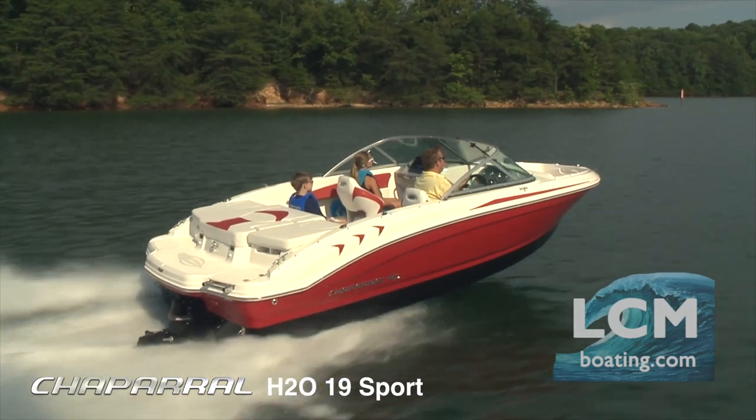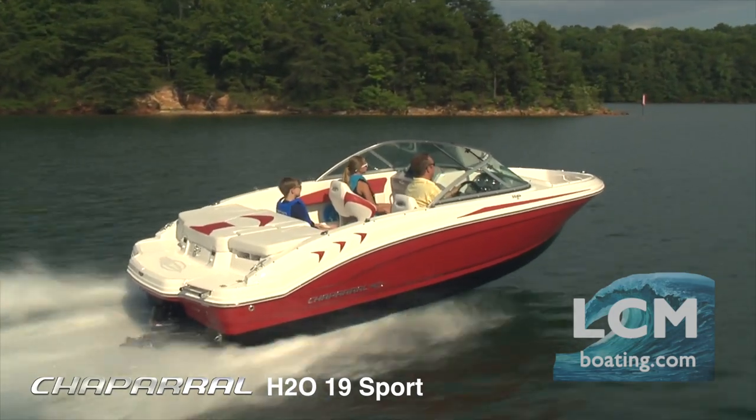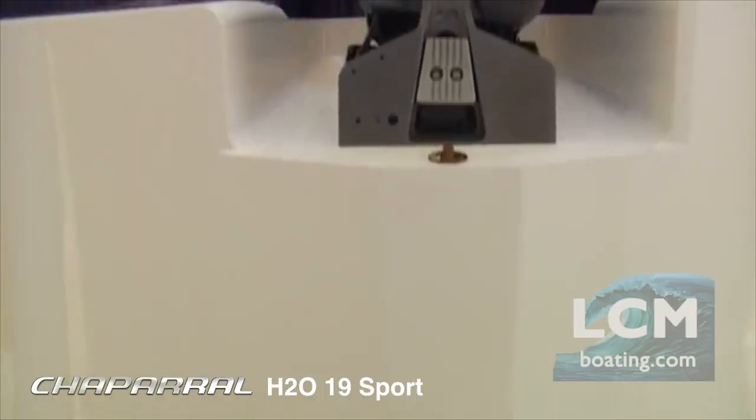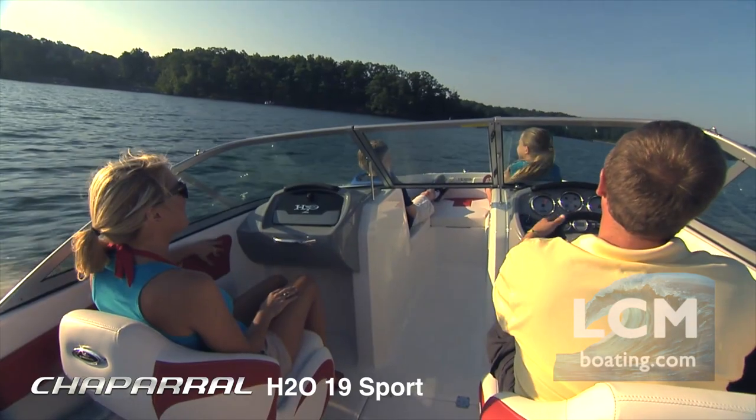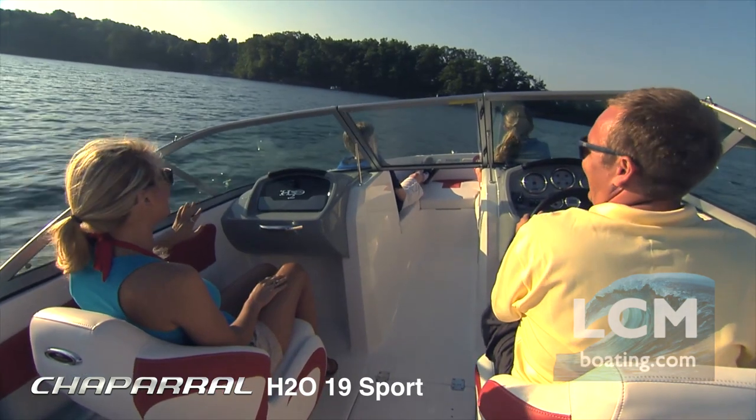The award-winning extended V-plane hull allows you to experience a boat that comes on plane quickly with minimal bow rise and stays on plane with less throttle. Chaparral also turns tight for quick pickup of your skier.